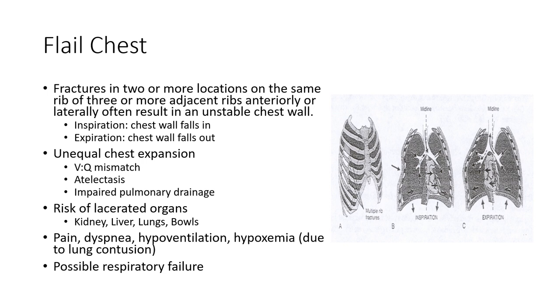Flail chest is a situation where we have multiple fractures — either fractures in two or more locations on the same rib, so it's broken in two places and its integrity is significantly impaired, or it's multiple ribs fractured on the anterior or lateral chest wall. This creates an unstable chest wall that's not going to be moving in unison with the rest of the thoracic wall.